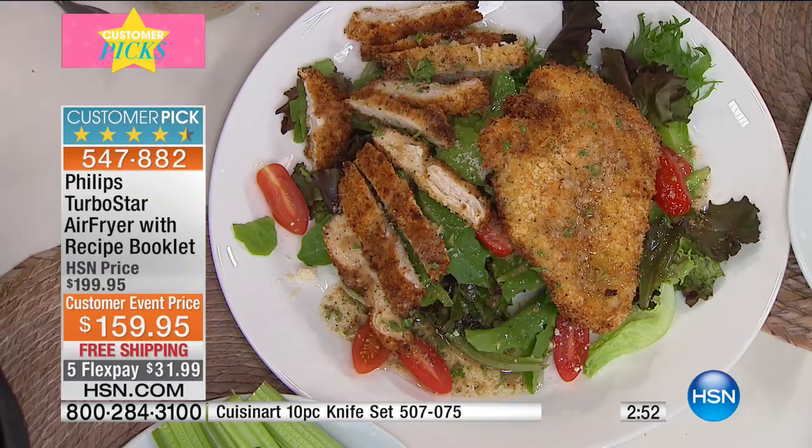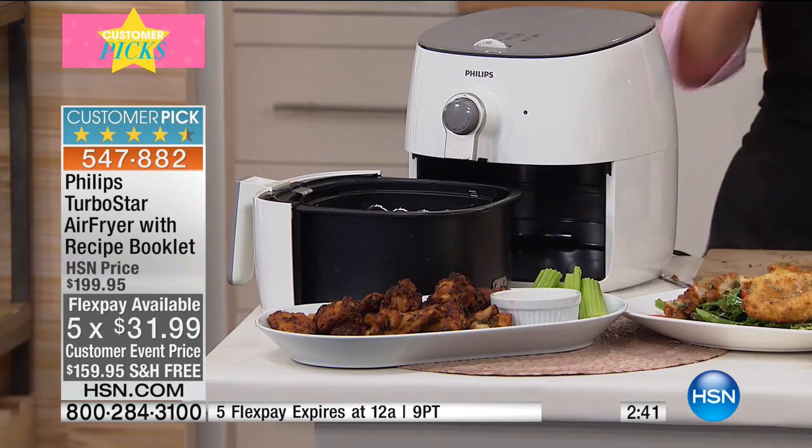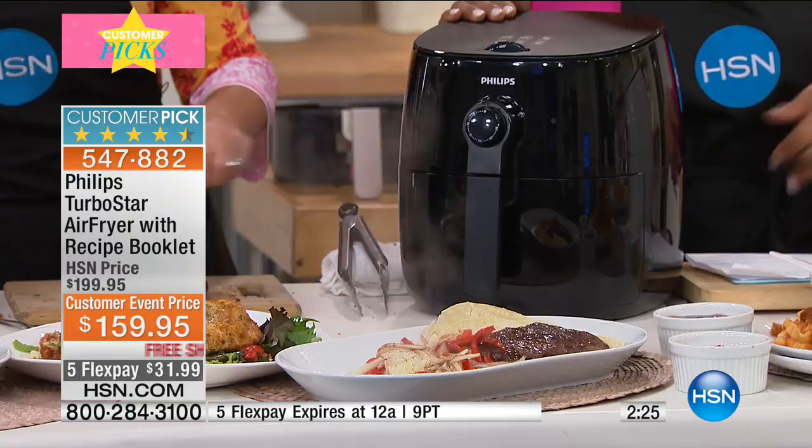With two minutes remaining, please make a decision. You have your black and you have your white. Customer pick — I know I've said it before, but it's worth reminding you. The Turbo Star you are seeing right now is their newest, latest version — it just launched in April and has already quickly become a customer pick. The original Philips Air Fryer was also a customer pick. Prices on the Philips Air Fryer have actually come down quite a bit — we were closer to $300 when we first launched, but Philips has worked hard to make it more affordable.